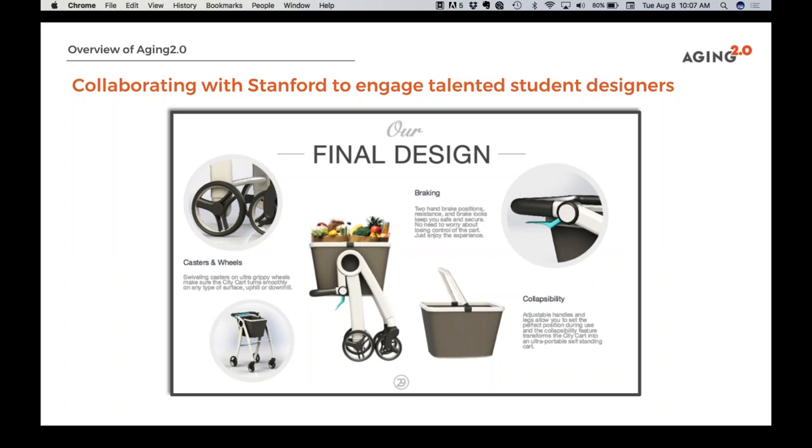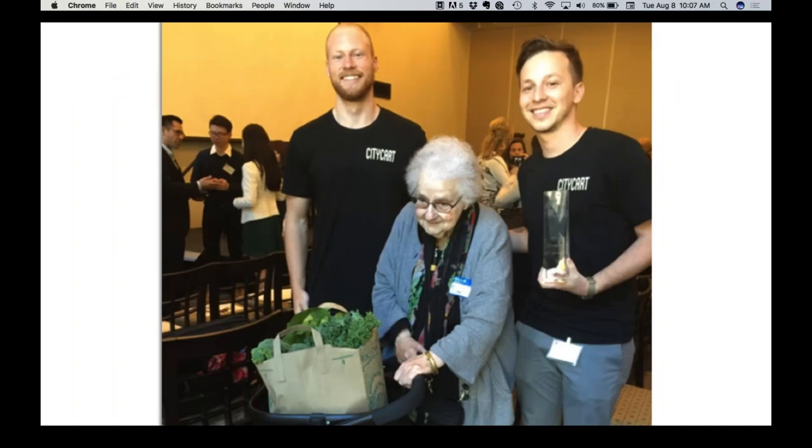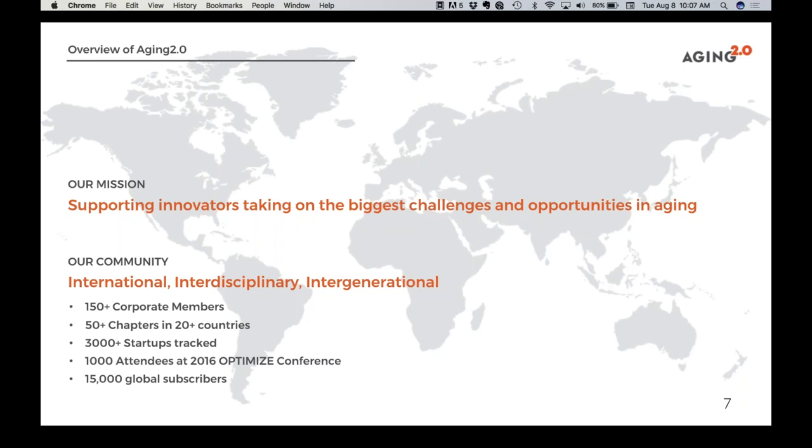Taking a step back, why does all this matter? I want to introduce June Fisher, our Chief Elder Officer. She came into our offices a couple of years ago and said, 'I see what you're doing around aging. I want you to make sure you always include me when making solutions — design with me.' She had a very specific need: she wanted to go to the market and buy tomatoes at the local ferry building, but it was really hard for her to get around due to limited mobility.